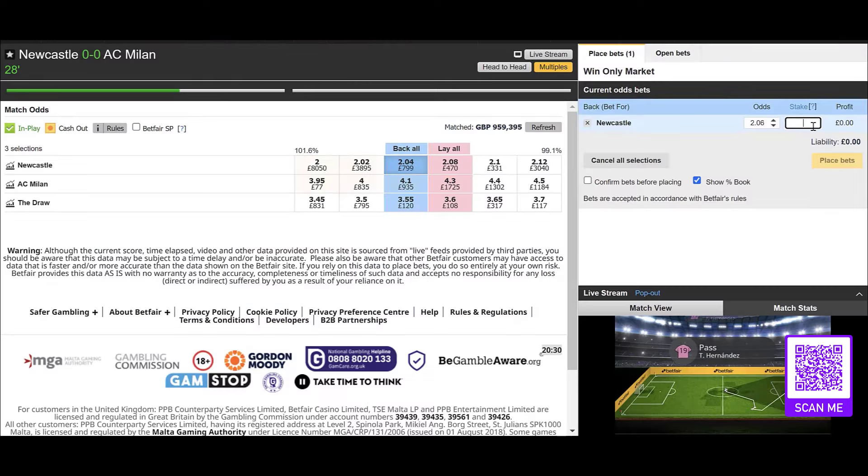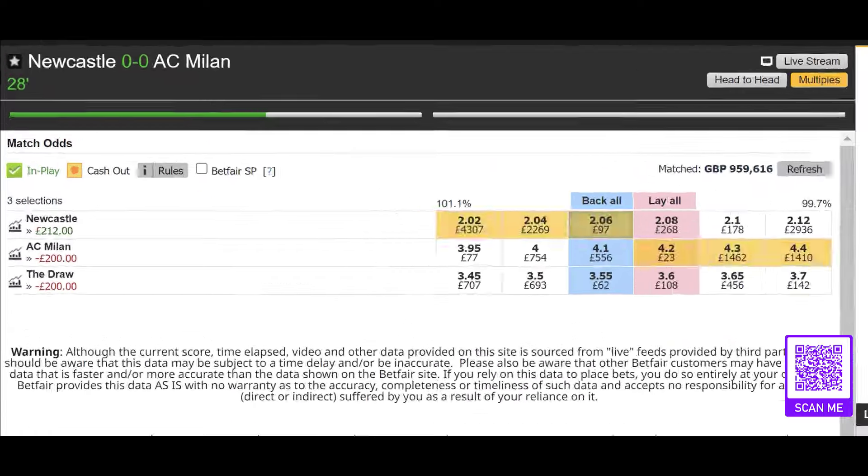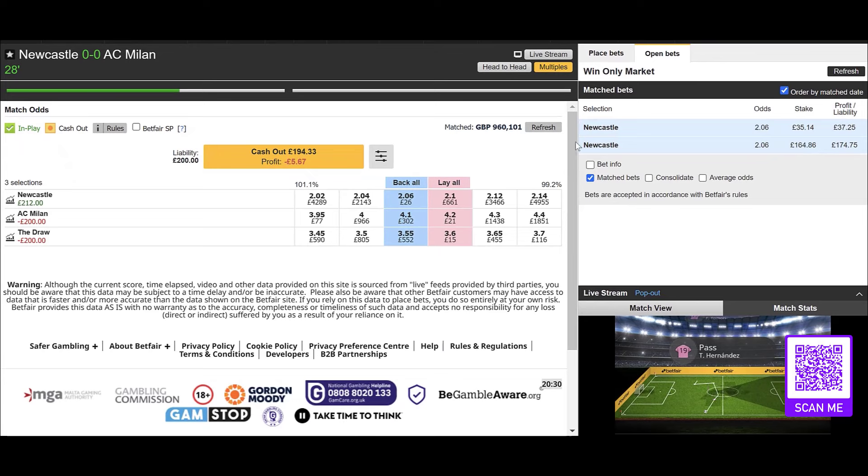The price on Newcastle is looking pretty good as well. So we can get in nice and early and catch this one ahead of Newcastle potentially taking the lead. Let's back them here at 2.06 while they're looking strong. We can always reassess at half-time or a little bit later in the match. From here we're looking for Newcastle to take the lead — let's see what happens. 0-0, 30 minutes on the clock.